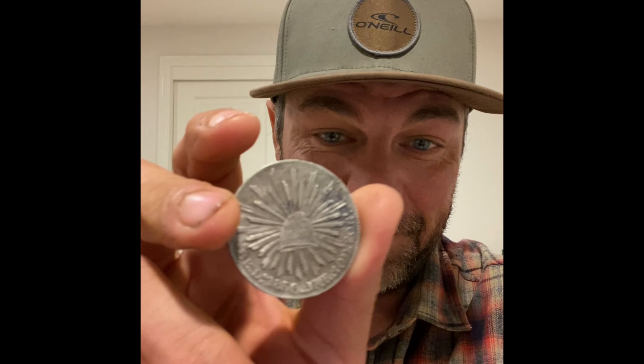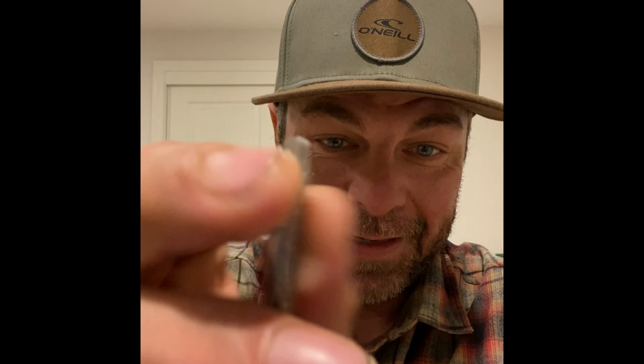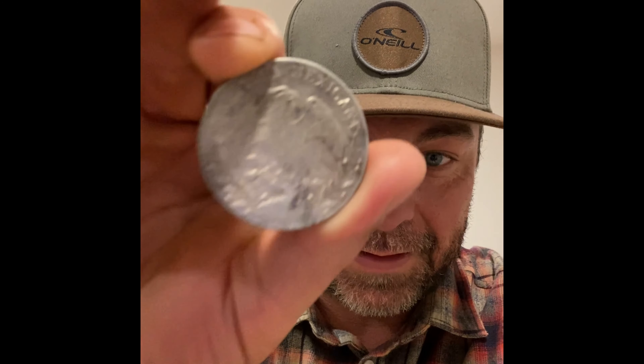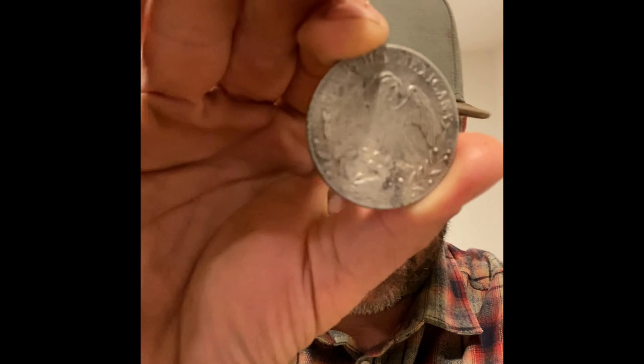Alright guys, the time has come to reveal the 8 reale — 1850 JMR. There it is. Look how beautiful that thing is. Let me get a better shot of it. This video isn't really doing it justice but you can see it — yeah, this thing was screaming in the ground. I thought it was a tin can or a buckle or something.